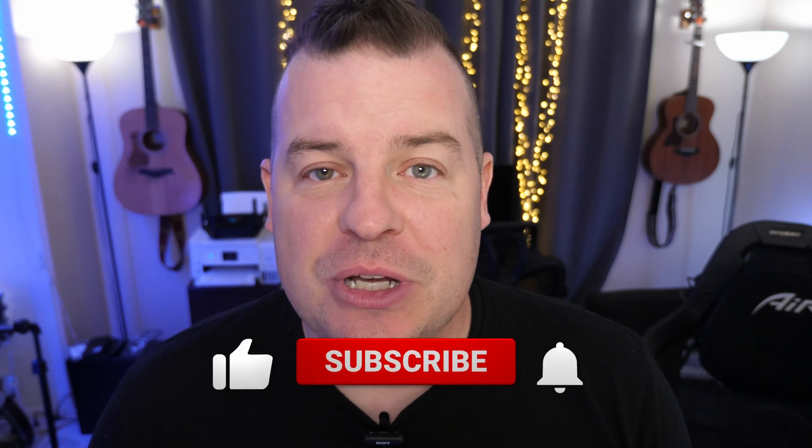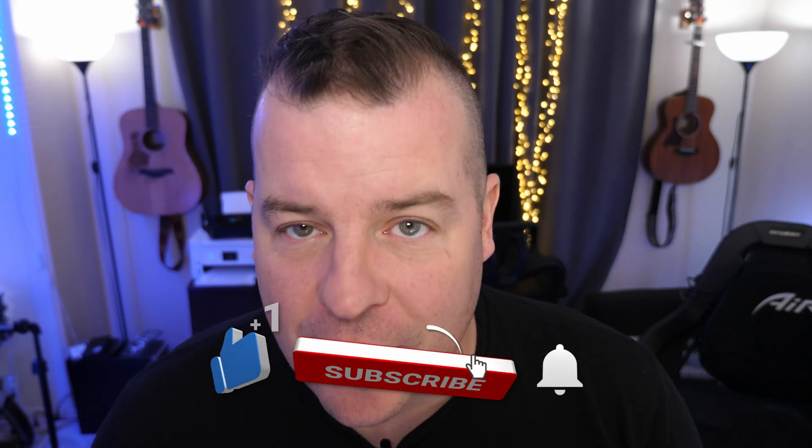What is going on guys? Welcome to Greggles TV Daily, your source for daily tech news. Make sure you subscribe so you know what's going on in the world of tech. How is everyone doing? I hope you're having a fantastic day.